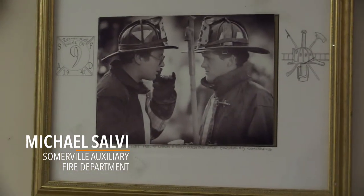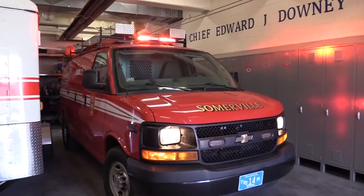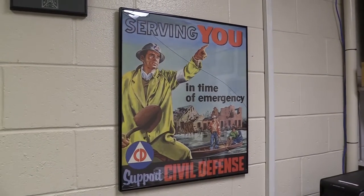My name is Mike Selvey. I'm a volunteer with the City of Somerville Auxiliary Fire Department. I've been on the auxiliary since 1987, on and off, and have been volunteering service since then. The auxiliary has been in existence since 1942 and has been in service for over 75 years, giving back to the community.